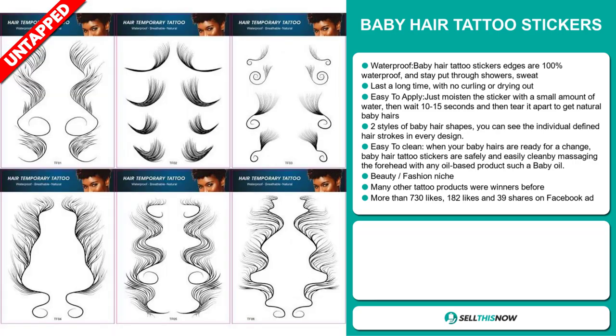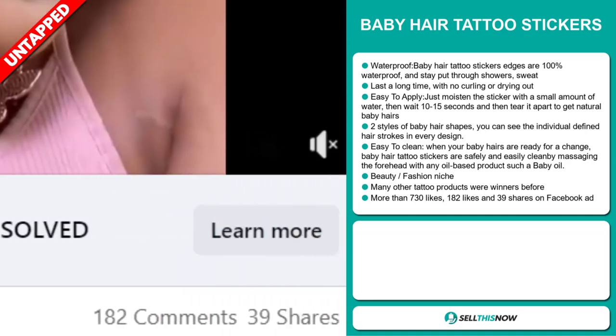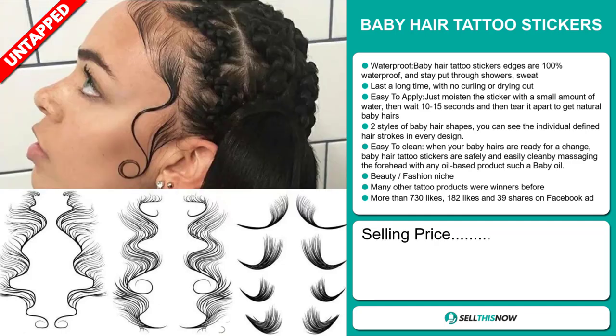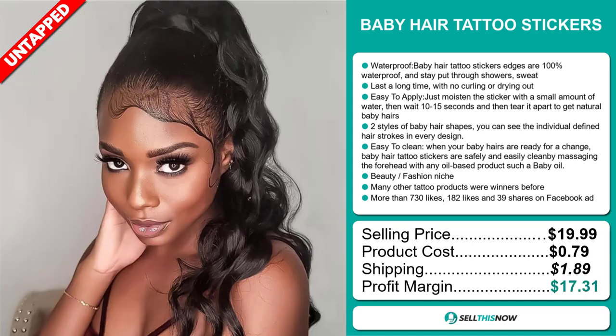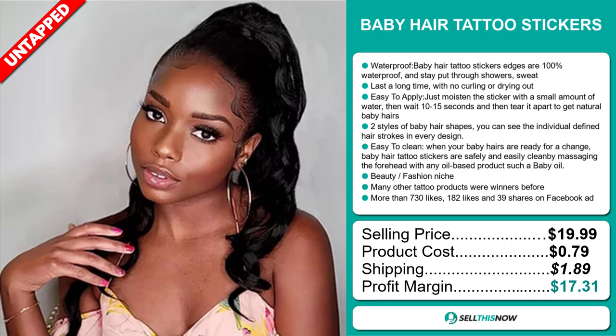The Facebook ad has more than 730 likes, 182 comments and 39 shares. The selling price for the Baby Hair Tattoo Stickers is just under $20, whereas the product cost is only $0.79. Shipping will set you back $1.89, so you're looking at a very good profit margin of $17.31. Sell this now!